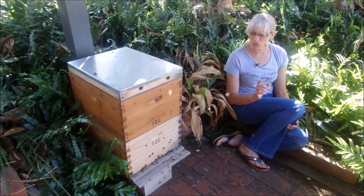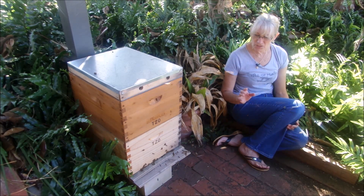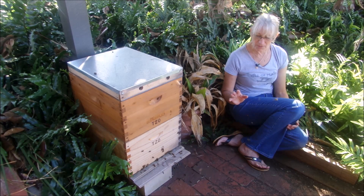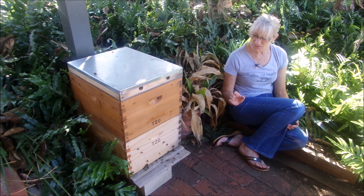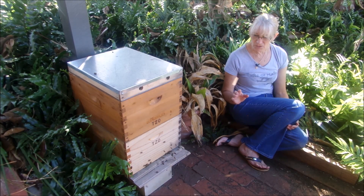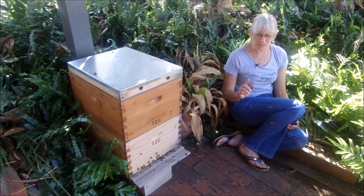If you sit and watch the hive, it'll get quite active and you'll see bees just buzzing and hovering around the entrance. They're not coming and going as they normally would when foraging. You'll see the bees just milling around — they're going off to get rid of their excrement, cleaning out the hive, and the young bees are having a little buzz around.